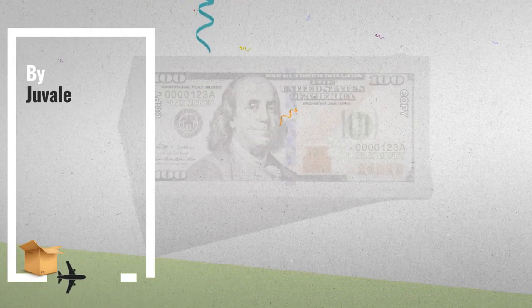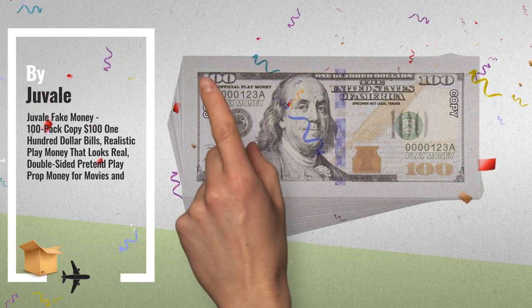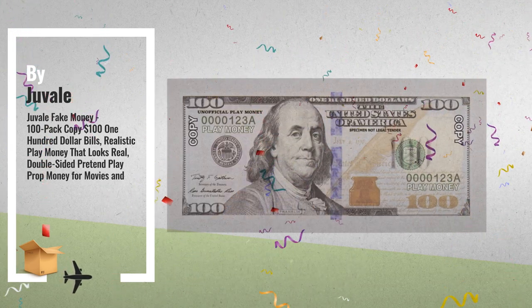Number 4: Perfect Learning Tool. Introduce your children to the importance of money while also teaching them valuable math skills, by Juveil.